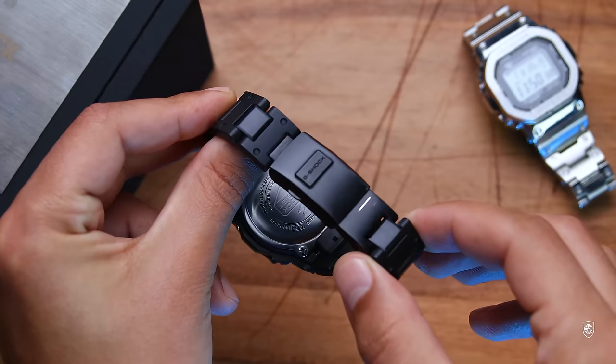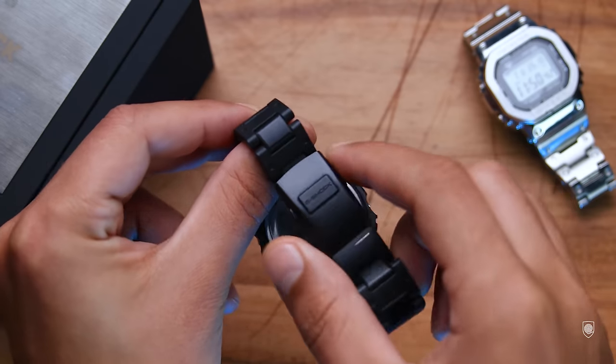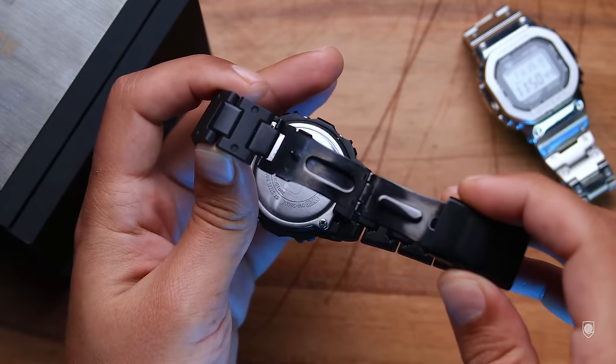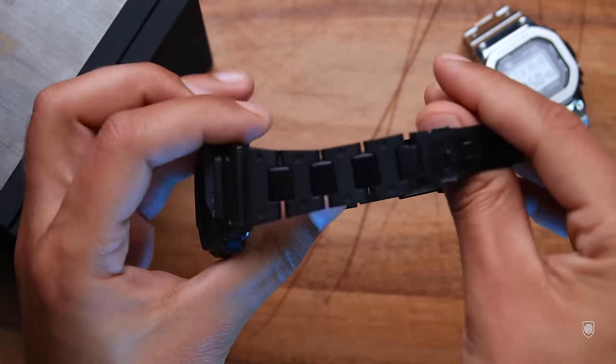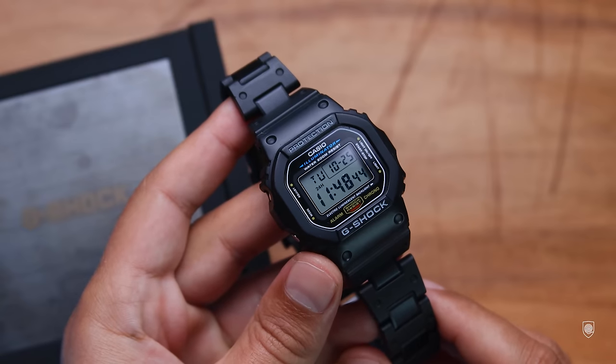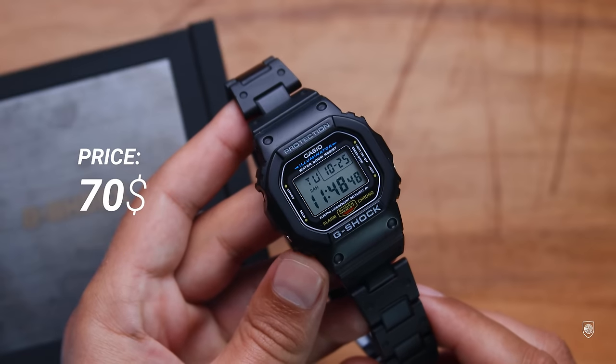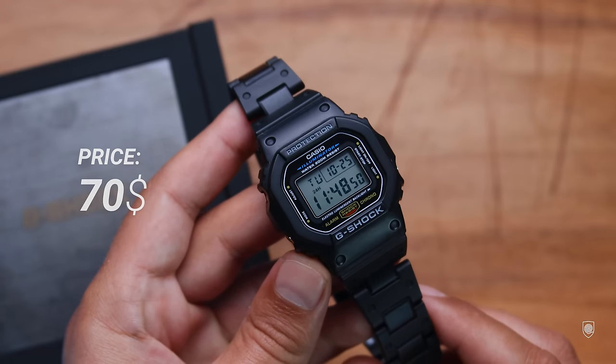If you want to reignite the love for G-Shock squares, try the composite bracelet — it totally improves the watch visually and from a wearability perspective. It's basically a plastic bracelet with decorated links and a metallic clasp, super lightweight, which works with the majority of the entry-level squares. Everything described comes with a price tag between 40 and 90 dollars as a standard package without the composite bracelet, which is actually more expensive than the watch itself.